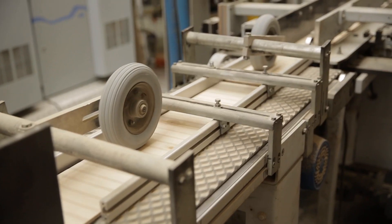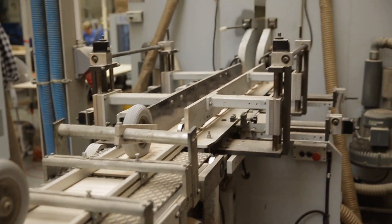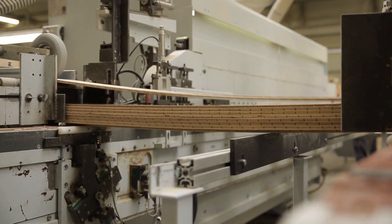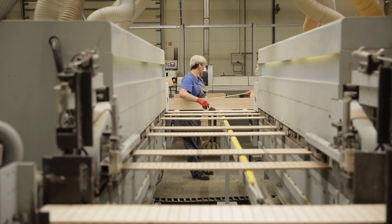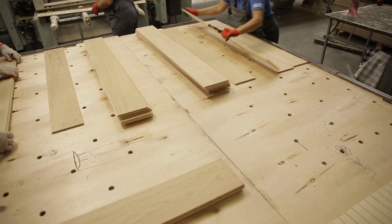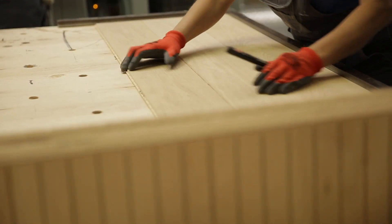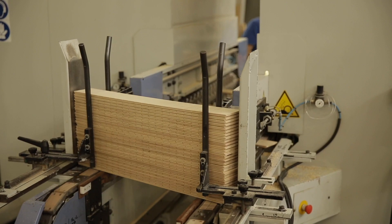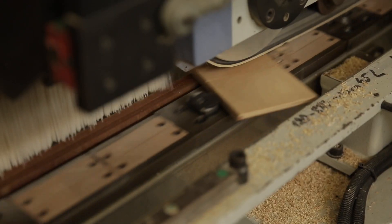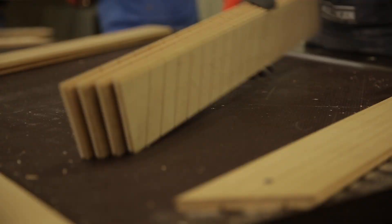Sanded boards then undergo the profiling process. They get their final dimensions here — length and width. Mounting elements in the form of a tongue and groove are also created. Employees check the quality of the operation. Next, the board is milled at an angle, which will allow the floor to be mounted in a chevron pattern.